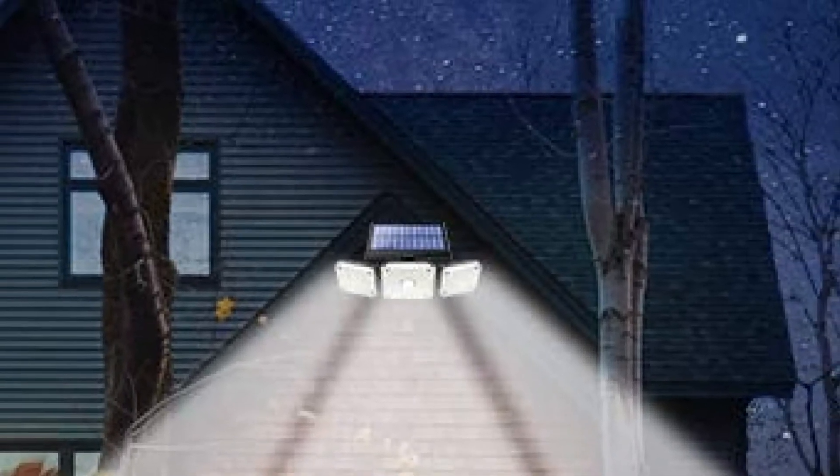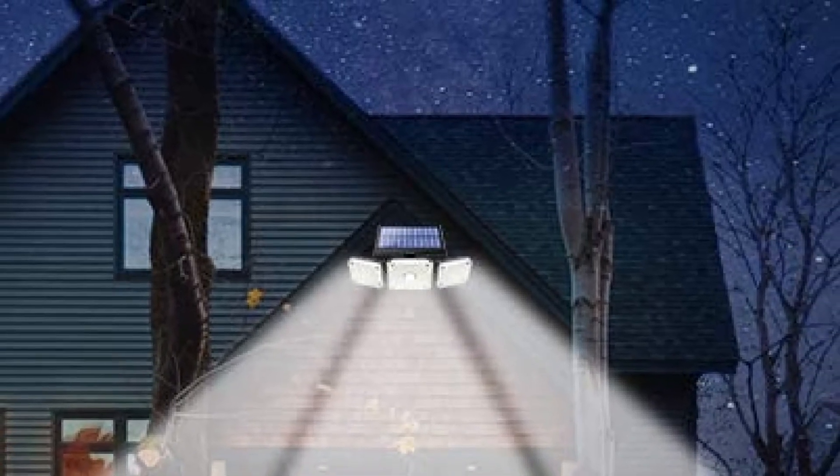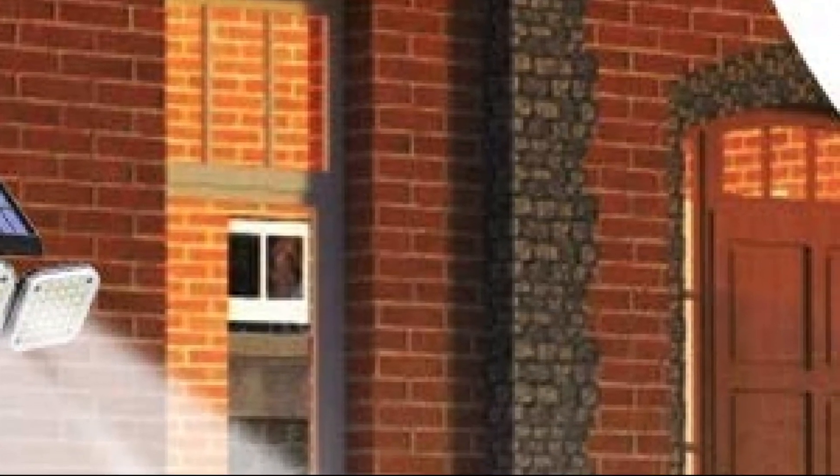Made of IPX4 water-resistant and weather-resistant durable material that can withstand rain, snow, and other conditions, the light is easy to install and use. It is of great build quality, but it does not come with any manufacturer's warranty.